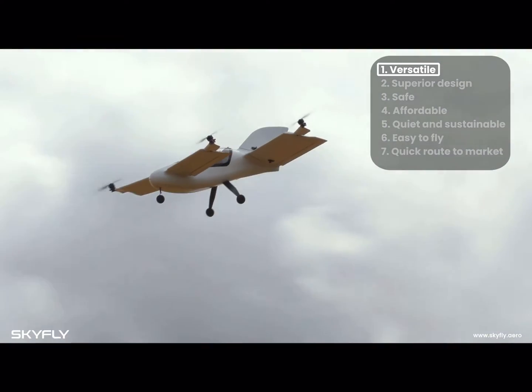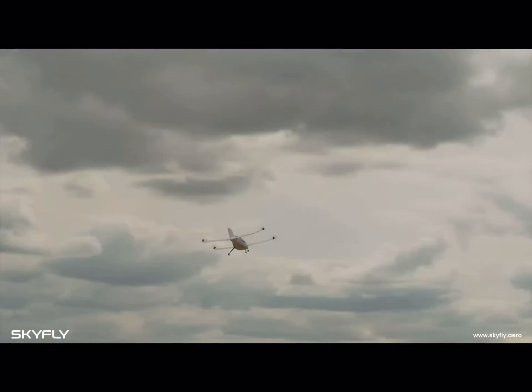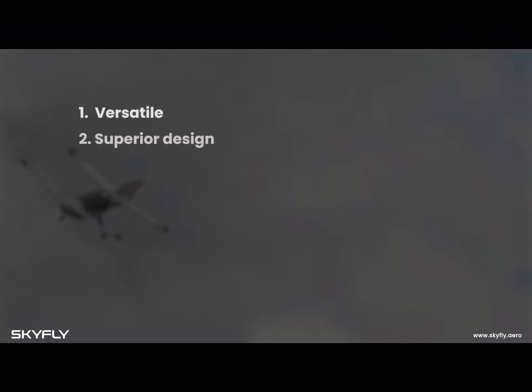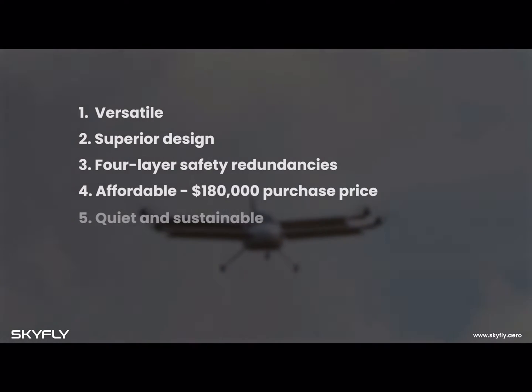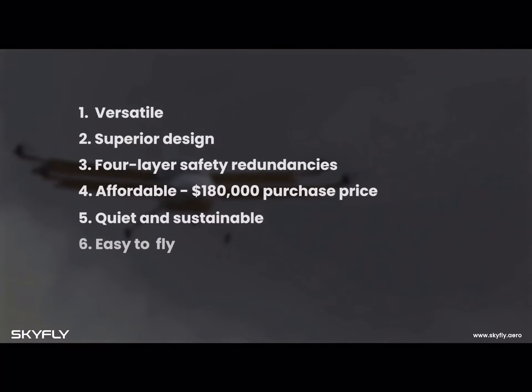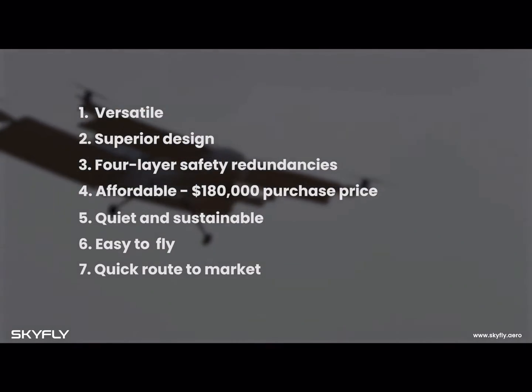The Axe, by Skyfly, is a two-seat electric vertical take-off and landing aircraft designed around you, the private user — versatile, efficient, safe and more affordable than other eVTOL aircraft or helicopters, all while being environmentally friendly and easy to fly.